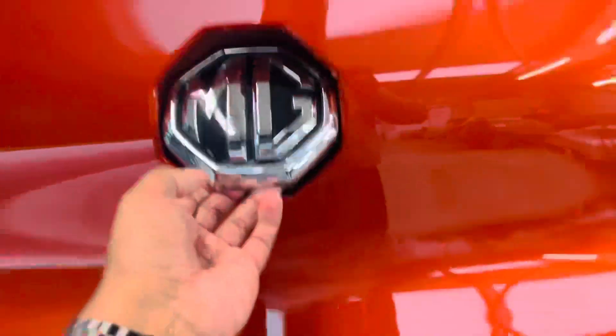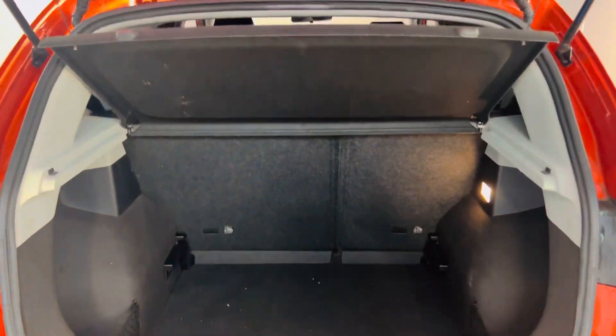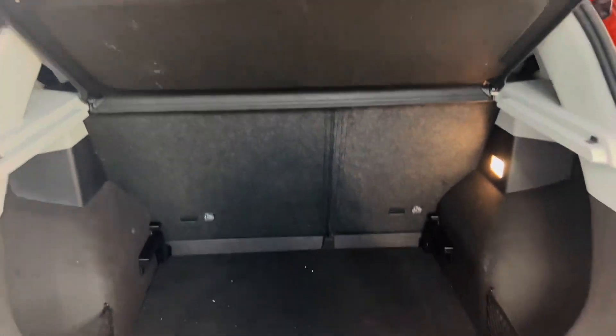I'll show you the boot space on this car. As you can see, really deep boot space. You got a 60-40 split setting on the seats. There's a parcel shelf itself there. Underneath you do have space for your spare wheel and your tyre repair kit, which is nice. Nettings on both sides — tons of storage in the boot.